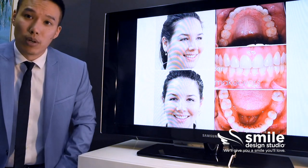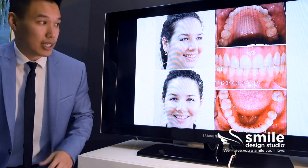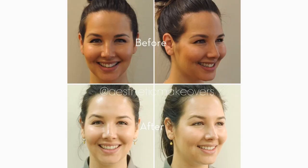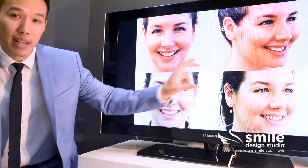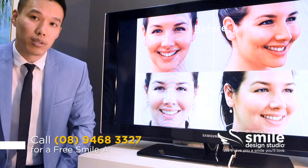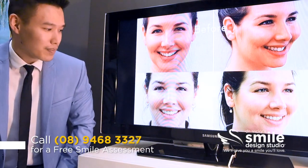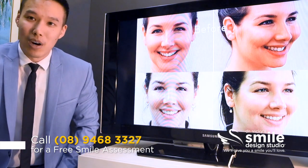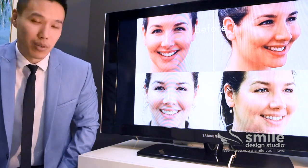This is where the real change has happened. There's a lot more lip support, her chin and cheeks aren't as prominent, and the lower facial third of her face appears a lot fuller. Looking at the before and afters, you can really see the change — particularly the support to the lower facial third. We've done a fairly good job of making the smile look fuller and wider, and she was very happy as well.